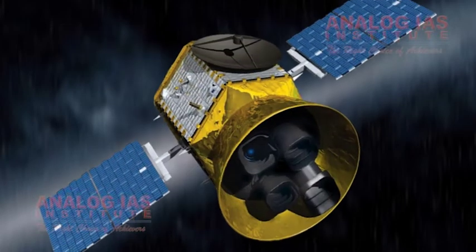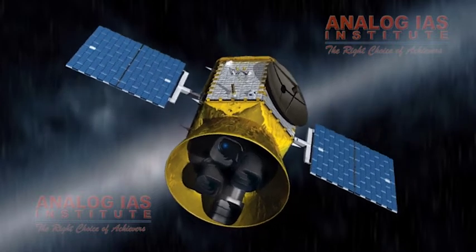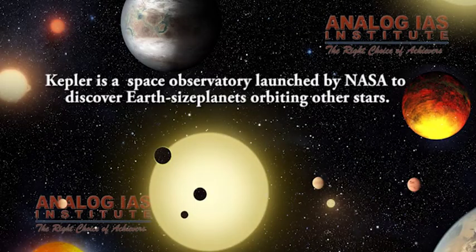NASA's Kepler Space Telescope ran out of fuel and retired from its goal of discovering a tremendous number of planets and systems out in space. Kepler is a space observatory launched by NASA to discover Earth-sized planets orbiting other stars.